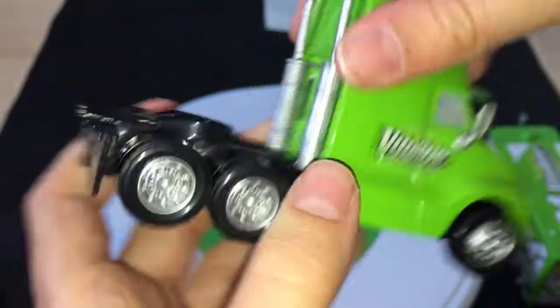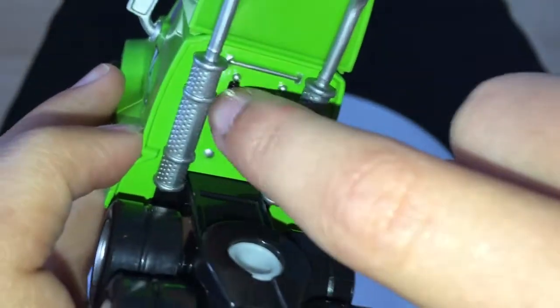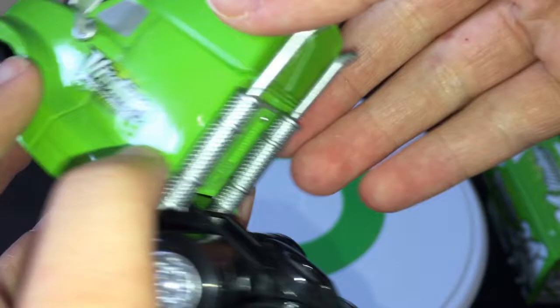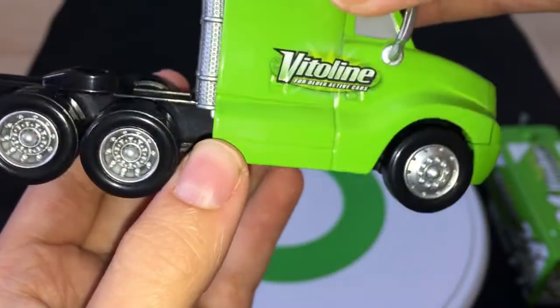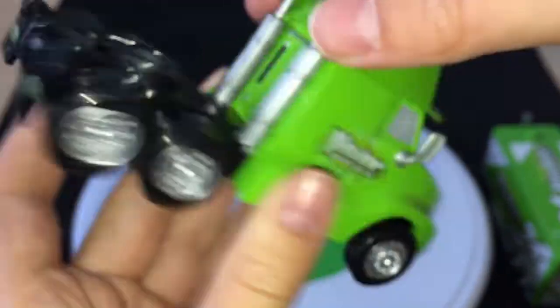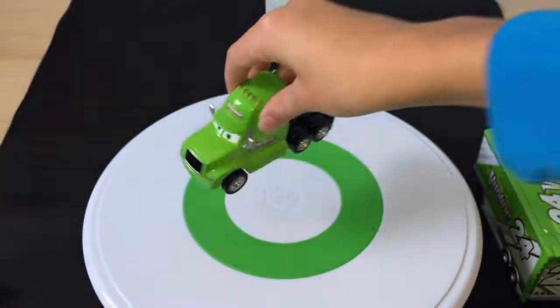You can see the green cooling vents — or whatever these are — and the smokestacks. The rims are pretty much standard for all the haulers. Pretty simple on the cab, but still very nice.